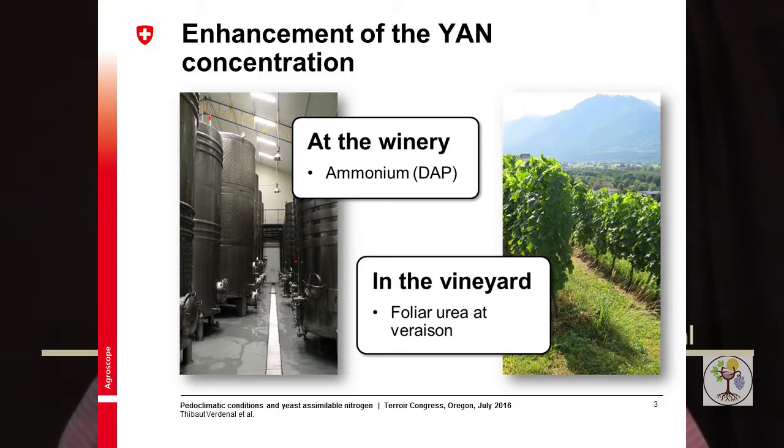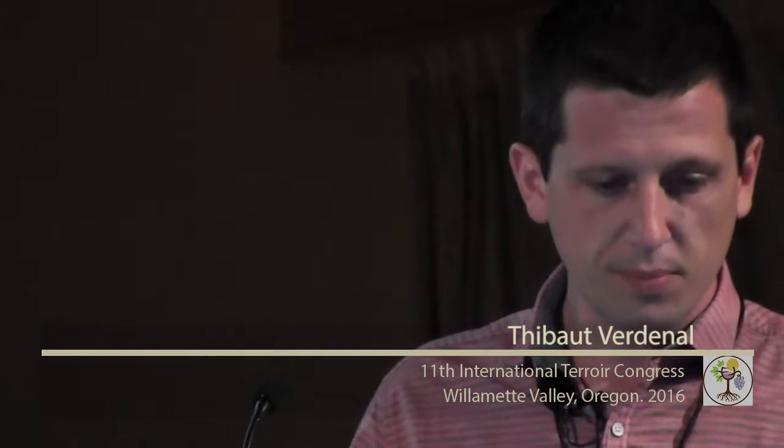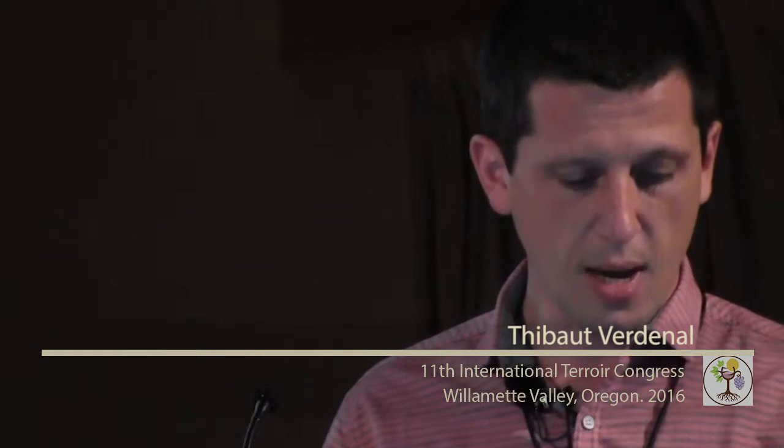As a nutrient for the yeast, the YAN plays a very important role in the fermentation kinetics and is mainly composed of amino acids. It is also very important for the aromas, as it is a great source of aroma precursors for the wine. Sometimes in a situation of nitrogen-deficient must at the winery, we can always add ammonium nitrogen directly in the tank during fermentation, but it is quite difficult to match the quality of wine produced from a must that is naturally rich in amino acids.